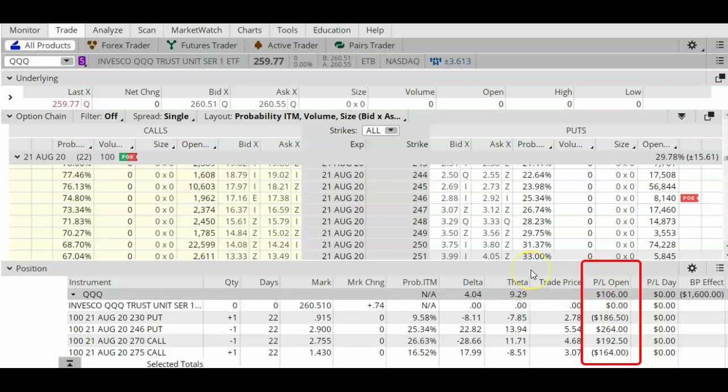Leaving the trade open exposes me to more risk, but because this is an ETF and not a stock, I feel okay about leaving this open a few more days to take advantage of time decay. I'm going to track it for a few more days and then probably get ready to close it sometime next week. Stay tuned for the next video.